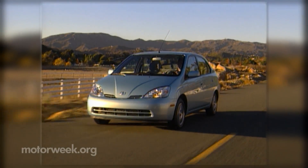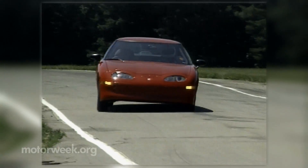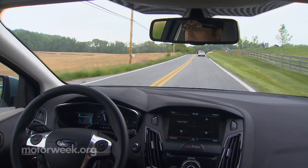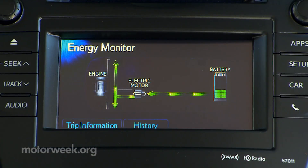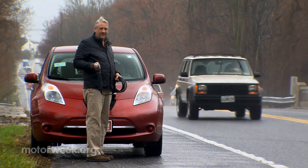When hybrids and EVs were a new phenomenon 20 years ago, one of the most frequently asked questions was: how long will the battery last? Well, we now know that it typically takes 10 years or more and well over 100,000 miles before a battery pack starts losing serious muscle.